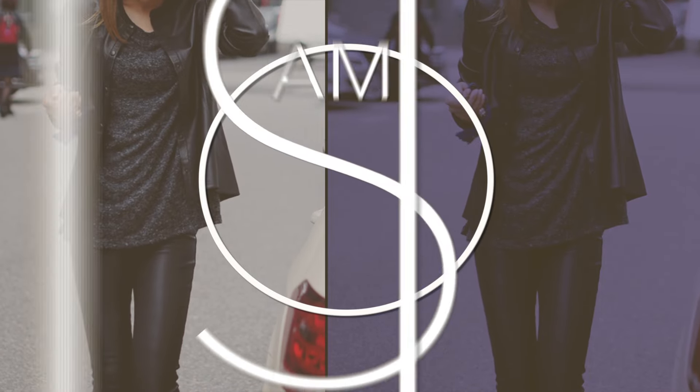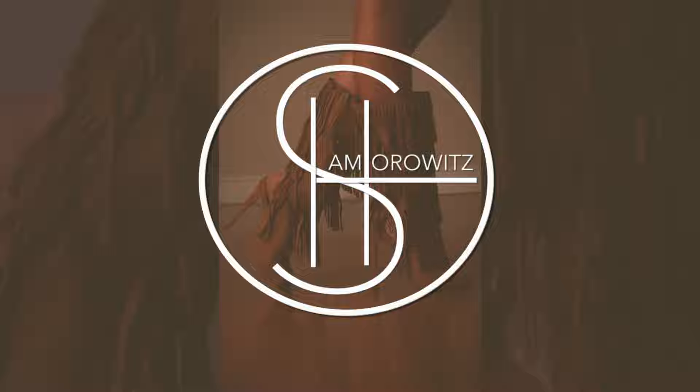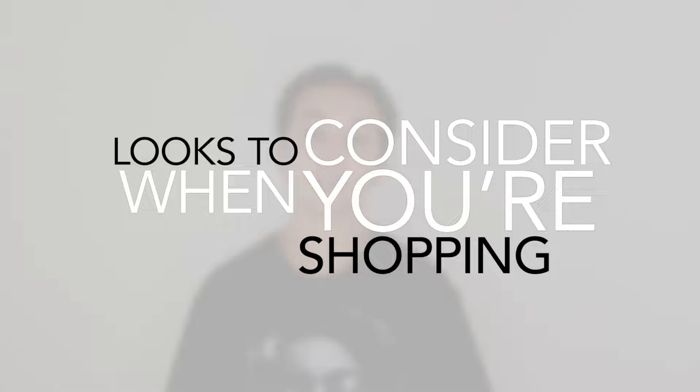Hi everyone, I'm Sam Horowitz and today is all about taking an outfit from day to night. Day to night outfits are the chicest way to save time and money. Running around all day does take a tax on your feet, but it doesn't have to take one on your style. Here are some looks to consider when you're shopping.